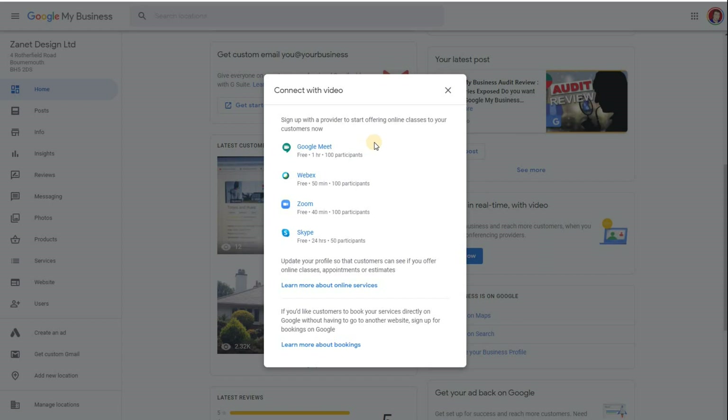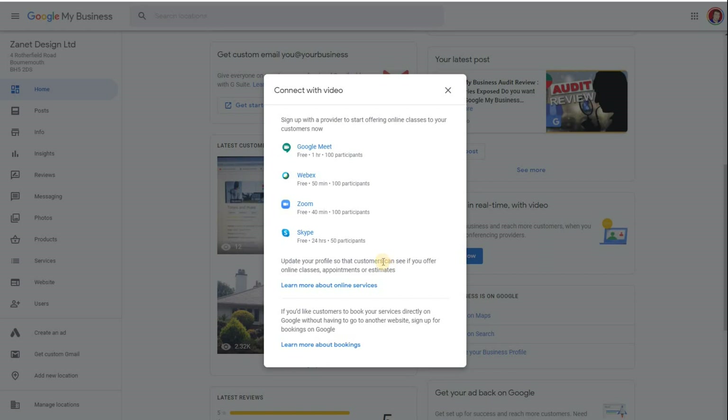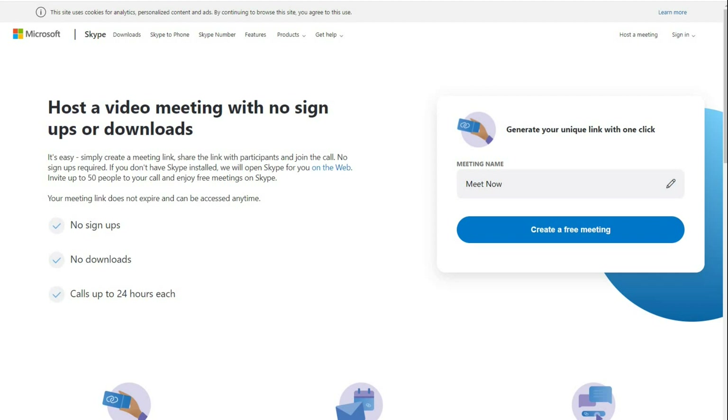If you click on here, what this does at the moment is just set up the main four providers that can provide those conferencing services. So if you wanted to use video conferencing, you can go to any one of these based on your preference. There's Google Meet, Zoom, Cisco WebEx, and one more. It doesn't quite work as such yet. So here I can create a free meeting — same with Zoom, I can host a meeting — and that will give me a link.